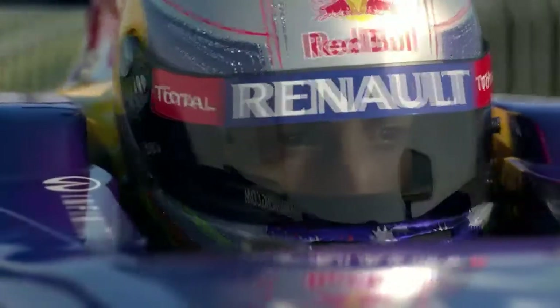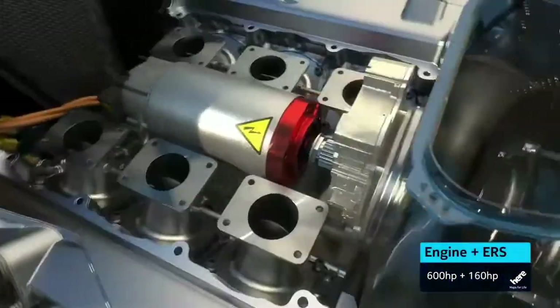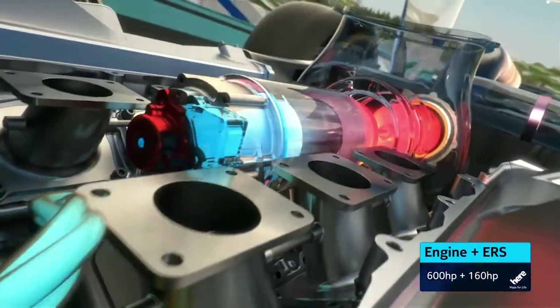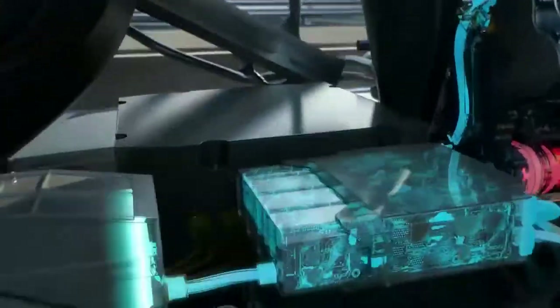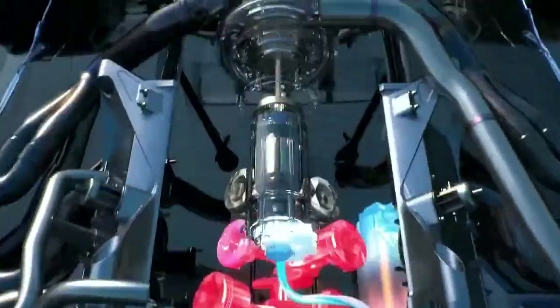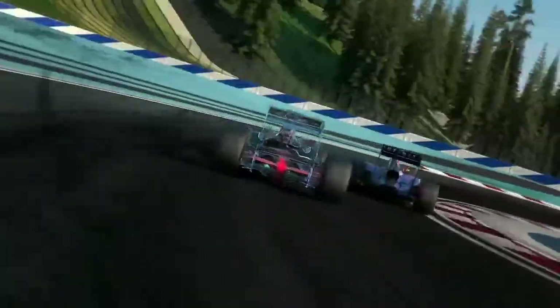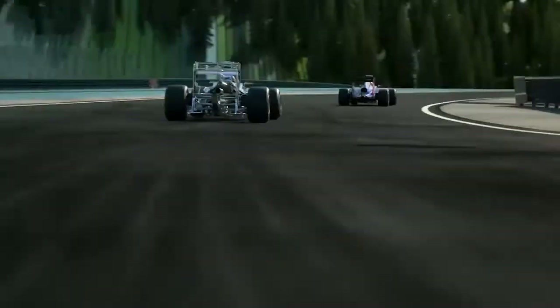The energy recovery system has been enhanced. The new ERS now has two motor generator units. The new one is powered by the flow of hot exhaust gases; the other one still uses brake energy from the rear wheels. It's a lot more powerful now. The battery pack now stores 10 times the amount of energy — that's enough for 33 seconds per lap rather than 6.6 as before, and a double boost of 160 horsepower. Therefore more torque, which means it's tougher to control getting on the power. So we can expect lots more battles.